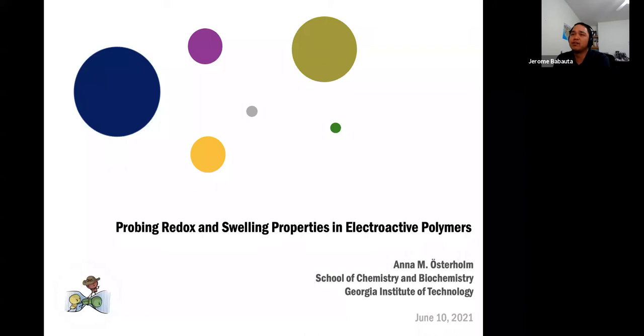Just briefly, this is one of my collaborations with the group there that was purely based out of communicating over Zoom, or BlueJeans, which is what Georgia Tech uses. We have never actually met formally in person, but through our communications, I realized that Dr. Alsterholm was really impressive talking about electroactive polymers. And so with that, I'll let her take it away.